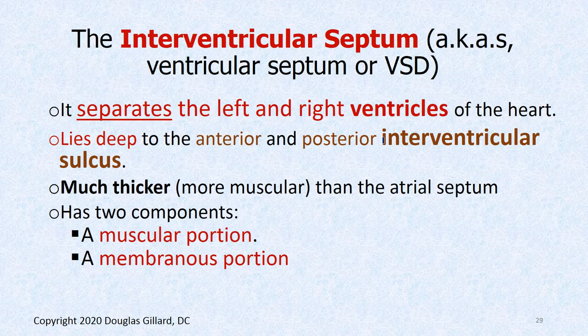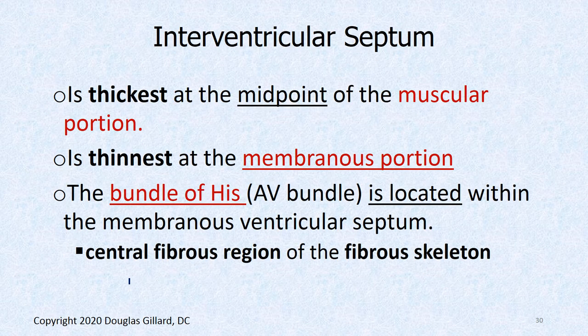Let's talk about interventricular septal defects. The interventricular septum is the muscular wall separating the right from the powerful left ventricle — much thicker than the interatrial septum. Just like the interatrial septum, it has a muscular part and a thin membranous part. Take a wild guess where most ventricular septal defects occur — the thin membranous portion. The membranous septum is the thinnest, and the bundle of His lives inside or passes through this tissue.